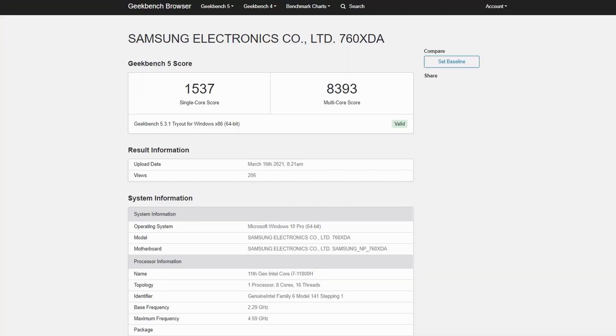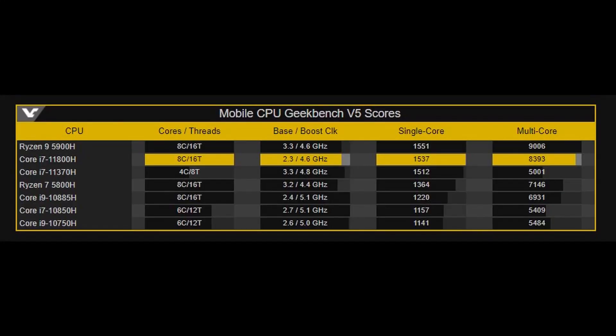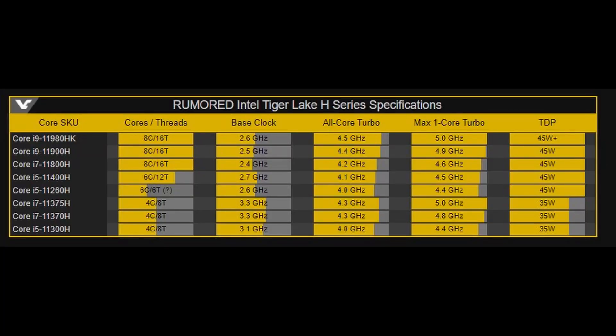From Geekbench, we've also learned more about the probable performance of the 11800H, which is Intel's upcoming 8-core 16-thread Tiger Lake H CPU. It seems to be able to get really close to the 5900H, with 1537 points in single-core and nearly 8400 points in multi-core. This CPU is said to have a base of 2.3GHz, an all-core turbo of 4.2GHz, and a one-core turbo boost of 4.6GHz. But this is not their highest-end mobile CPU — you can expect better performance from the 11900H and 11980HK.